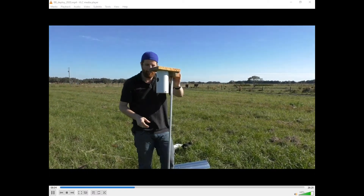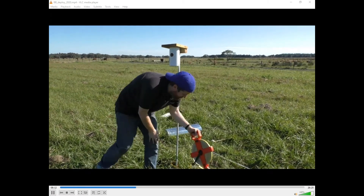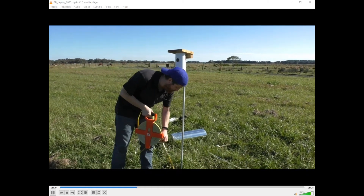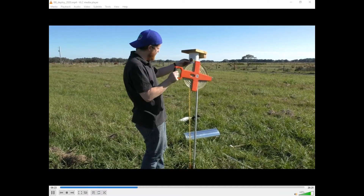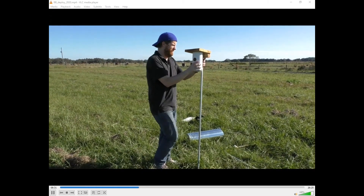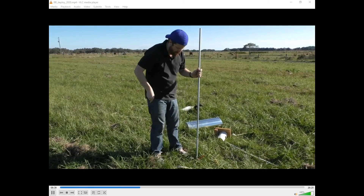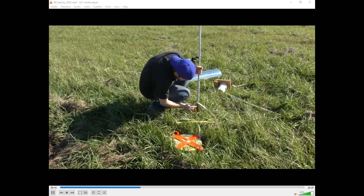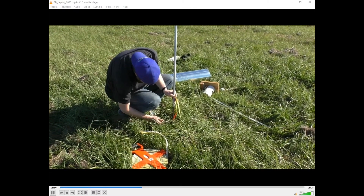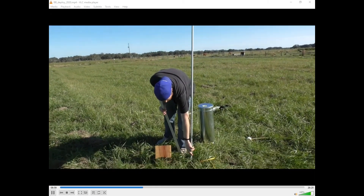Now we want to make sure that the nest box entrance is about five feet off the ground. I've got a meter tape staked into the ground so I can measure up to the top. We're about four inches shy of five feet, so we're going to raise this conduit up about four inches and mark it. Now we've got our conduit tightened onto the rebar at the proper height. The next step is to put our predator guard on — a stovepipe baffle type design.